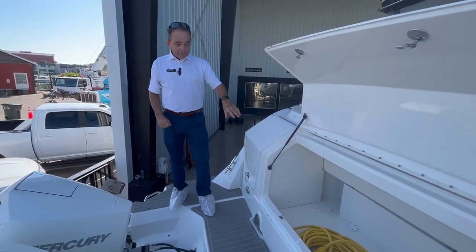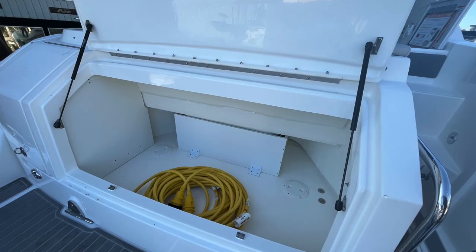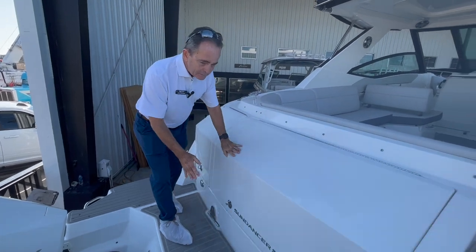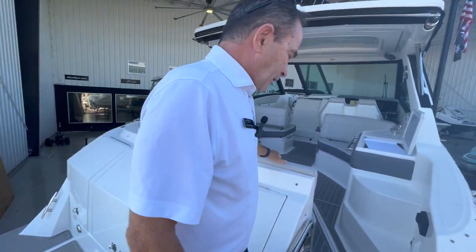There's storage in the back here — a lot of storage. You can keep fenders, lines, and all that stuff conveniently located in the back.